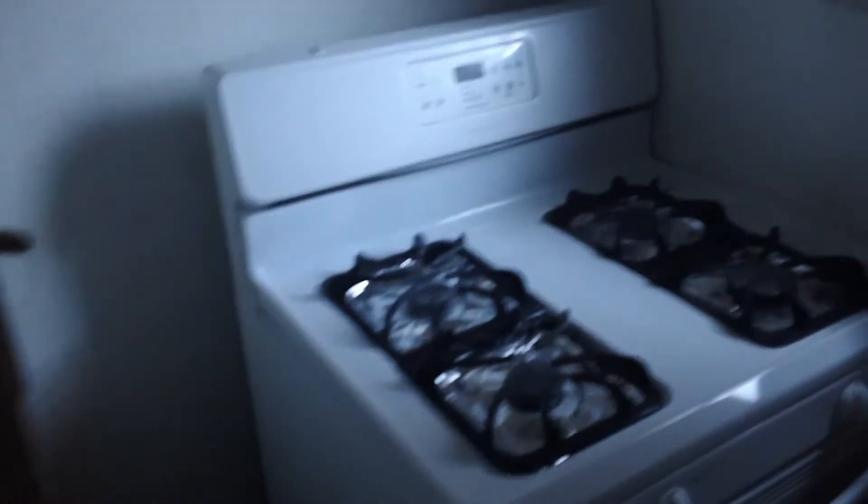I estimate it's about 1,300 square feet. My uncle agreed to $800 a month, plus I pay utilities and renter's insurance. Most of the appliances are brand new. There's a small balcony out there — you can see it from over here and walk out to it.